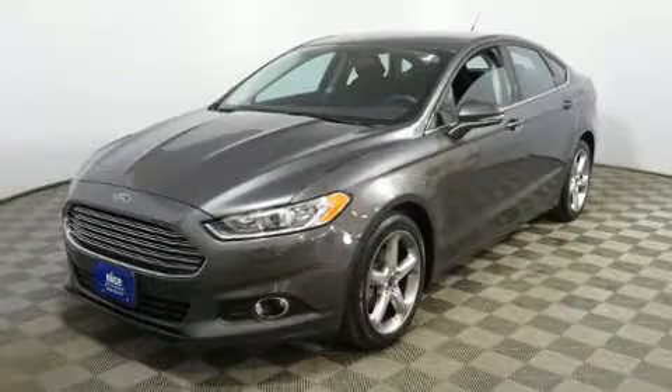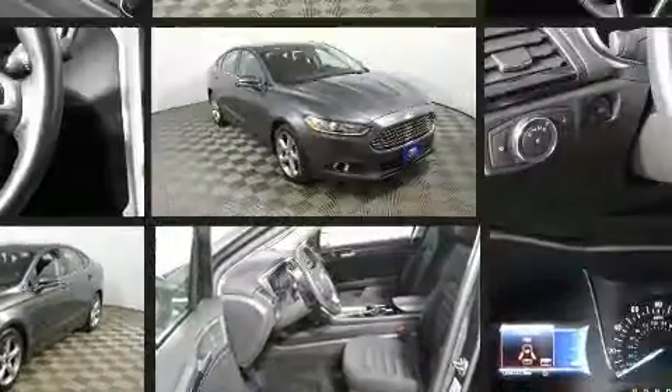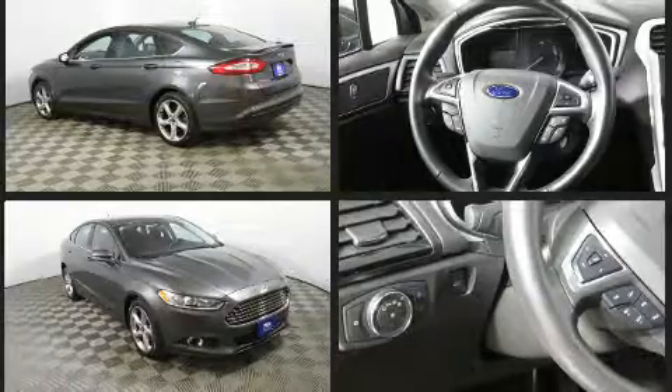You can expect a lot from the 2016 Ford Fusion. This four-door, five-passenger sedan still has less than 35,000 miles. It features a front-wheel drive platform, an automatic transmission, and a 2.5-liter four-cylinder engine.